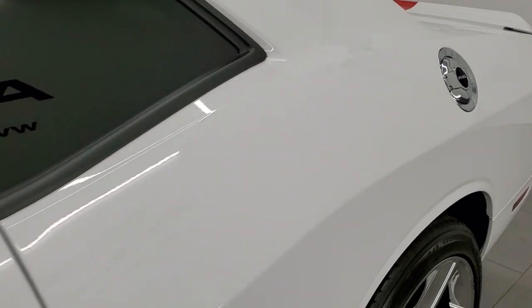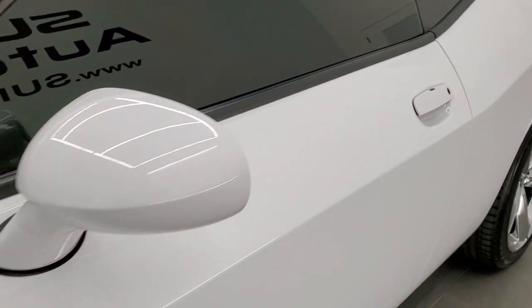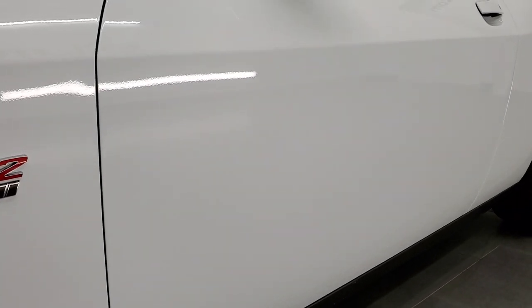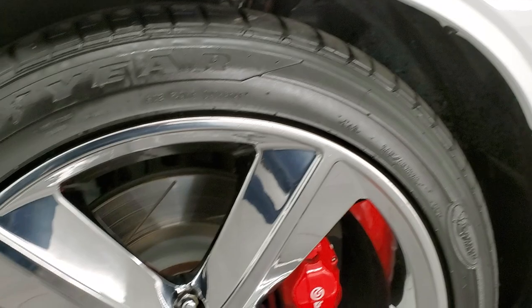If you would like to subscribe to our YouTube channel, in the bottom right hand part of the screen is a gold subscribe button. Click that and then click the bell notifications to get updates of the videos we do each and every day here at Summit Auto.